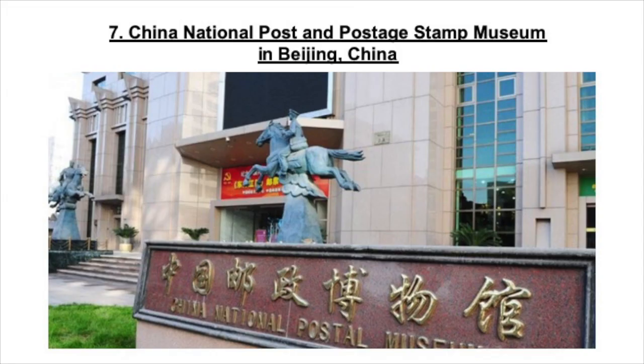An interesting pick for number 7 is the China National Post and Postage Stamp Museum in Beijing. It is host to more than 100 million pieces on display. It presents the history of the Chinese postal system from the Qing Dynasty from 1644 to 1912, and is home to foreign stamps from over 200 different countries and regions. Bizarrely, I couldn't find any photos online of the inside of the museum, making it even more intriguing to visit.